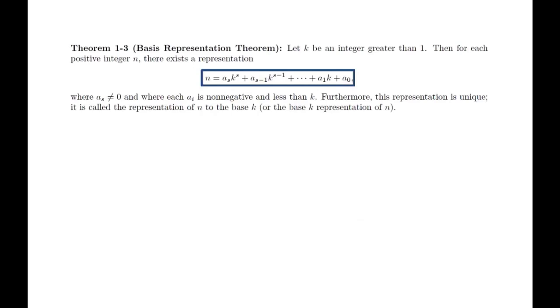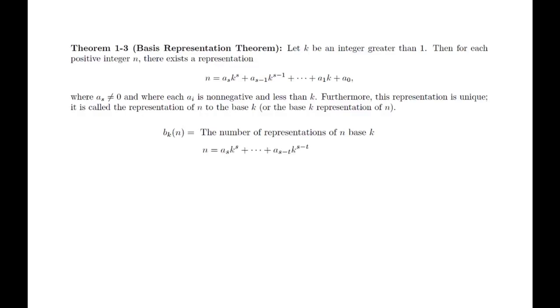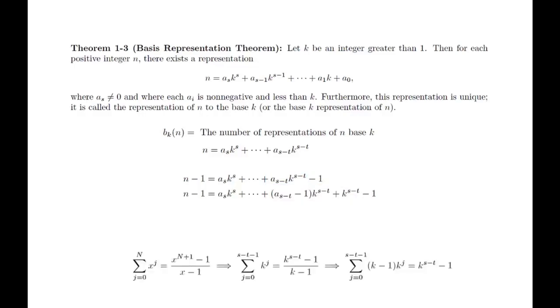The theorem we are going to prove shows that every integer has exactly one representation in any given base. We can always insist that the leading term is non-zero by starting in a different place. However, it's possible that the trailing terms are zero. We will assume we've dropped the zero terms at the end, so that the representation starts and ends with non-zero terms. Let b sub k of n denote the number of representations of n in base k. If we prove this value is 1 for all n, we will have proven the full theorem. We start by considering a representation of n, subtract 1 from both sides, and since the last coefficient is non-zero, pull out one of them and rewrite the equation.